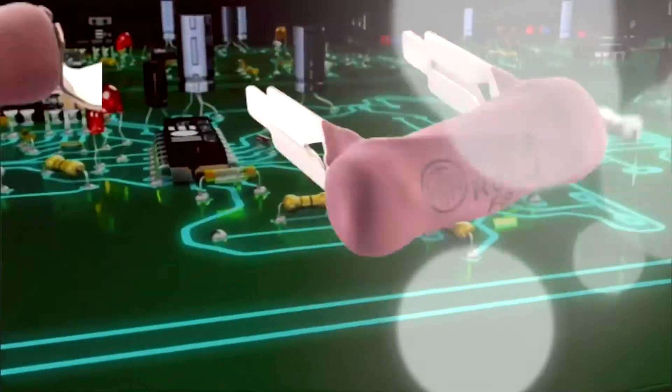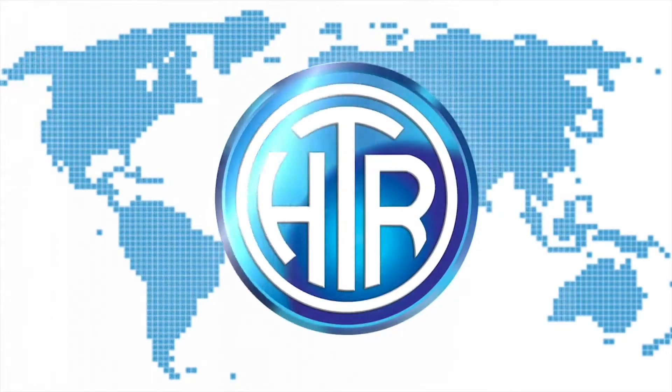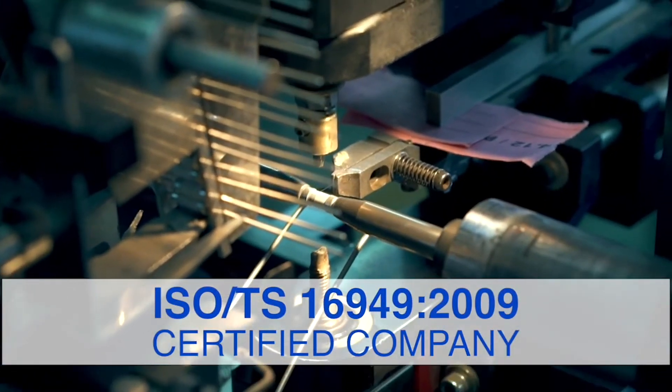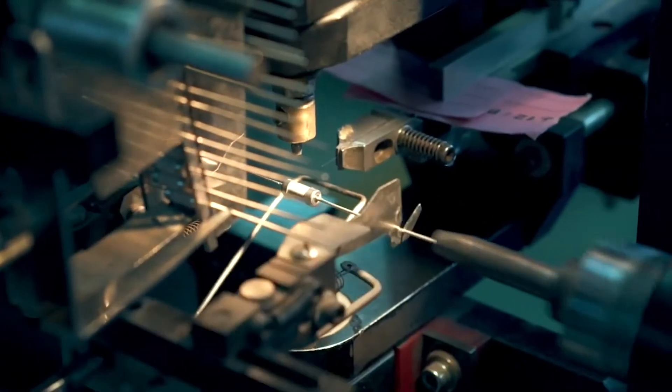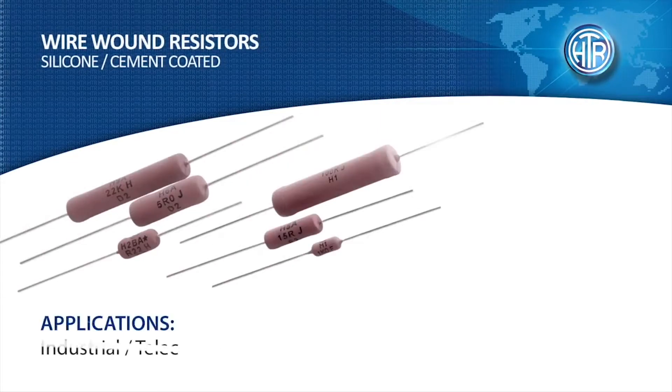Hi-Tech Resistors Private Limited, popularly known as HDR in the electronics component industry worldwide. With its ISO TS-16949-2009 certified manufacturing, research and development facility, HDR offers a broad spectrum of wound and shunt resistor technologies.